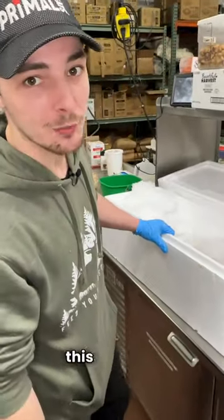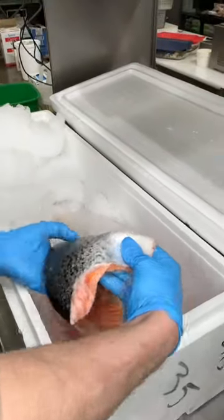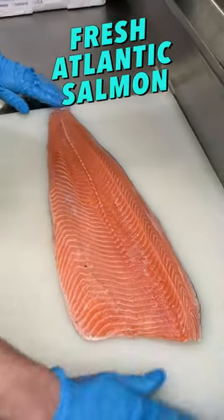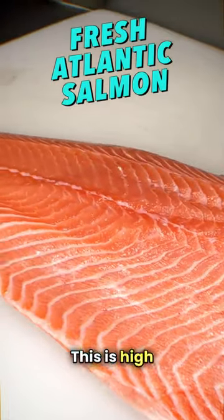Check out this salmon — we just had it flown in this morning from Canada. Look at the skin on that. Absolutely beautiful. See the lines of fat running through there? This is high quality salmon.